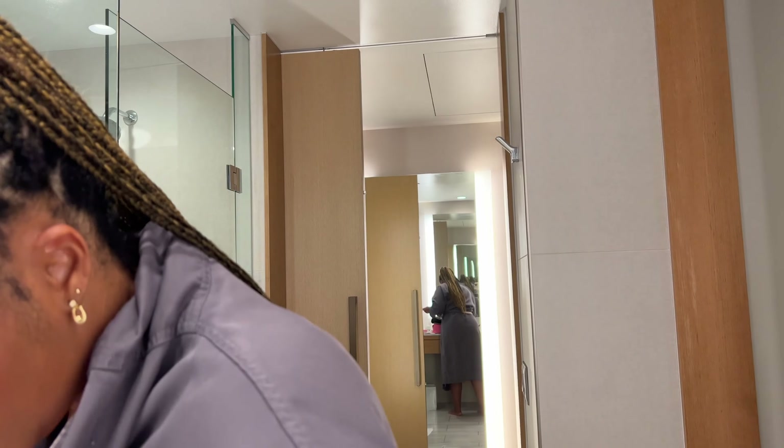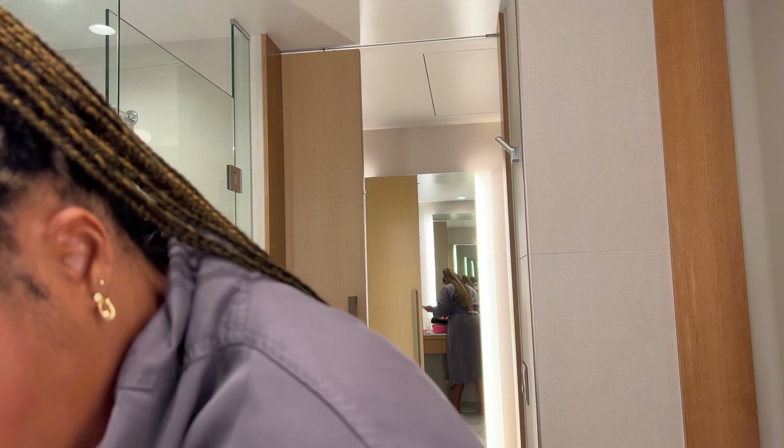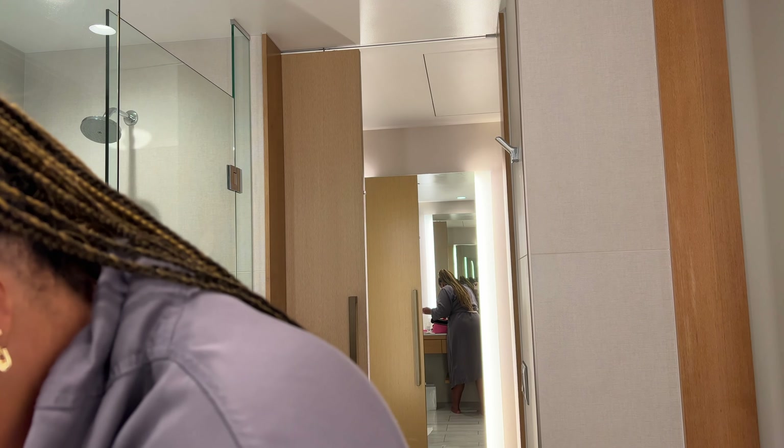Doing my eyes, we're gonna do a natural neutral color. Going with a light peachy on the lid and a brown in the crease — blending is so important. Make sure it looks all natural.